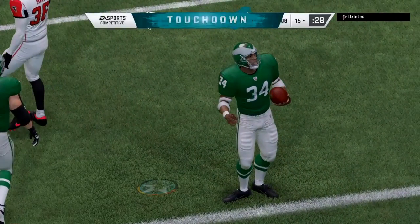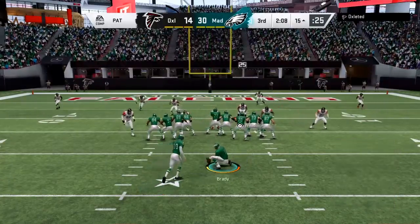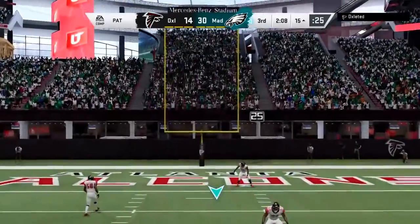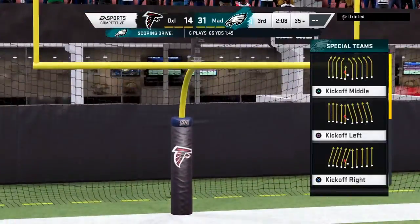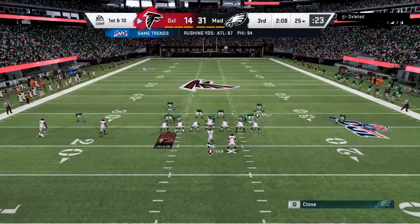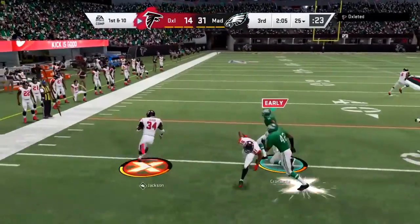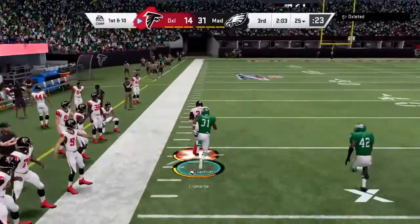Taking it in from seven yards away, and the Eagles are able to push further out in front. Still plenty of time left in the game but they're starting to pull away a little bit. The Falcons' halftime hole is now even deeper — they need a big drive just to answer the first touchdown of the second half scored against them.